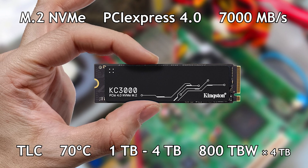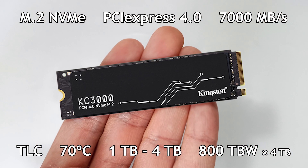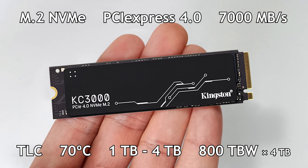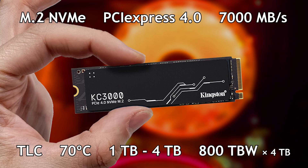It has a guarantee of 800 TB written for each TB of capacity, so a 4TB SSD will have a TBW of 3200. This SSD has a length of 80mm and weighs 10 grams. And because this SSD can reach 70 degrees Celsius in temperature, you may need a heatsink for cooling.